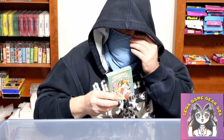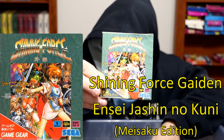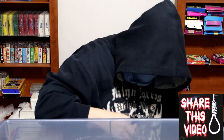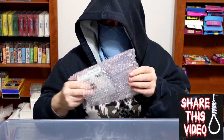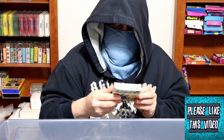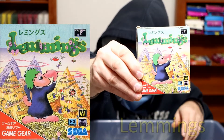We have Shining Force again — another Maisaka label, printed directly on the box, not a sticker. Inside of a bubble envelope we have a battered copy of Lemmings from 1992.